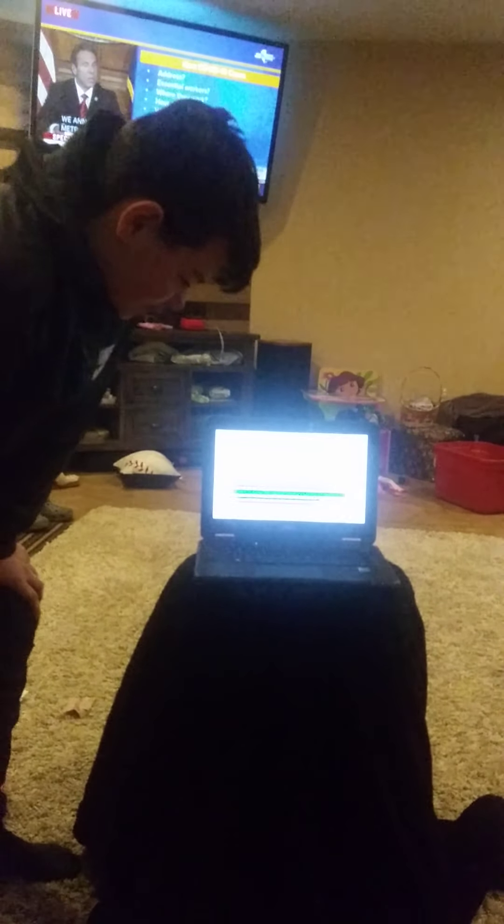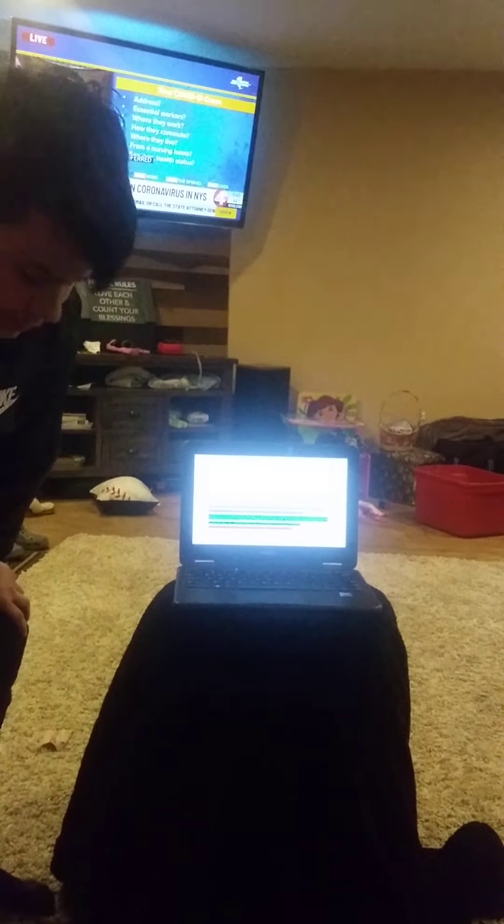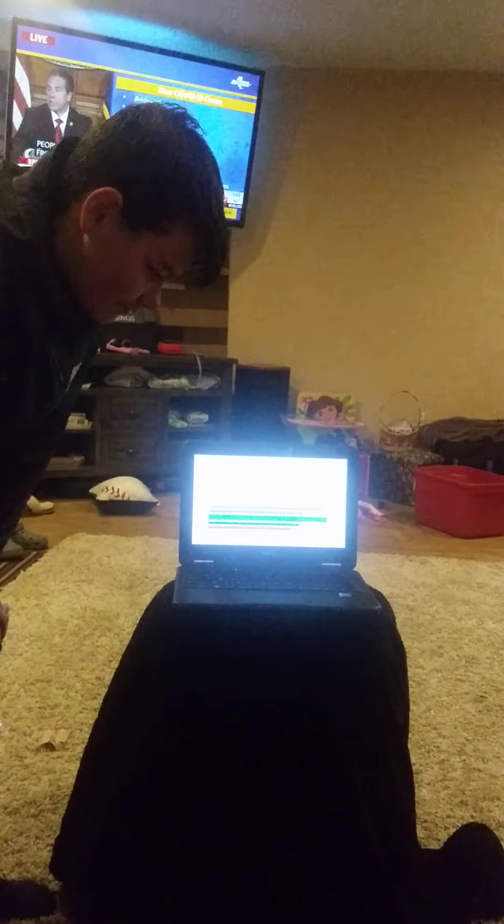Reasons why Nate should get a snake, by Nathan Newman. This is my brainstorm. I made up some ideas and what I'm going to represent. Get all my facts straight.